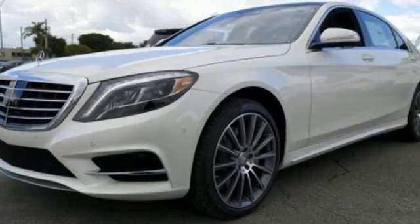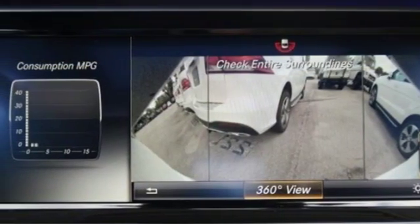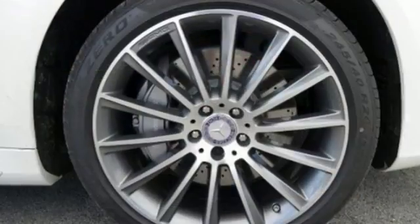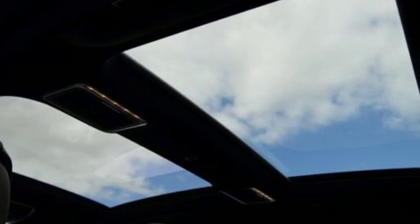You'll enjoy an incredible interior with heated leather seats with memory. Supreme comfort surrounds you with dual-zone climate control and a power rear sunshade. Lead the way with the best in safety, power, and technology, including the COMAND system with touchpad controller and navigation.